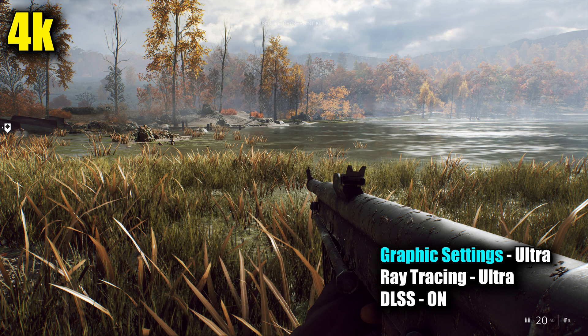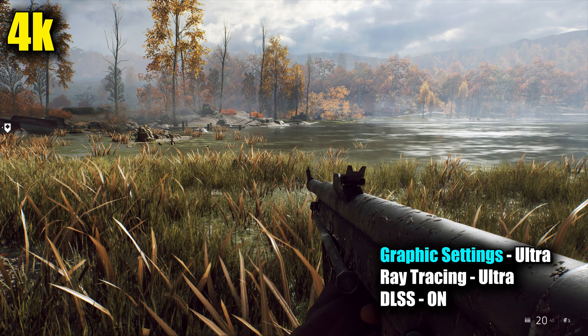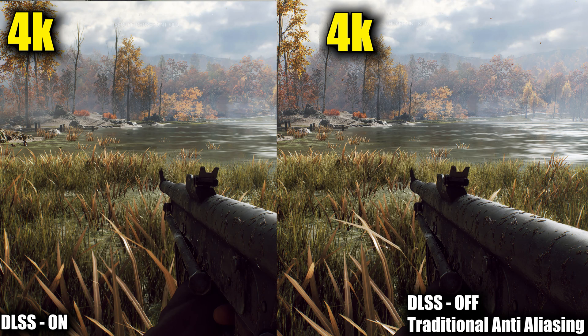DLSS has come under fire for basically creating artifacts or softening the image and not providing as crisp a result as anti-aliasing. Unfortunately, that's what I confirmed through my tests. Here's an image of a 4K DLSS scene from Battlefield V, and here it is with traditional anti-aliasing — I'll play these back and forth slowly so you can see the comparative difference, and here they are side by side. You'll notice that in things like leaves, branches, even edges around the water, DLSS is definitely softening the image noticeably if you take a second to look.